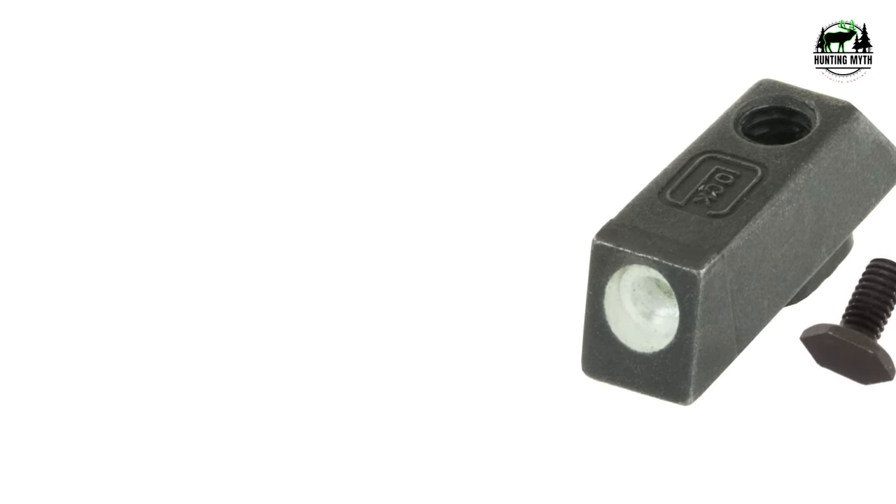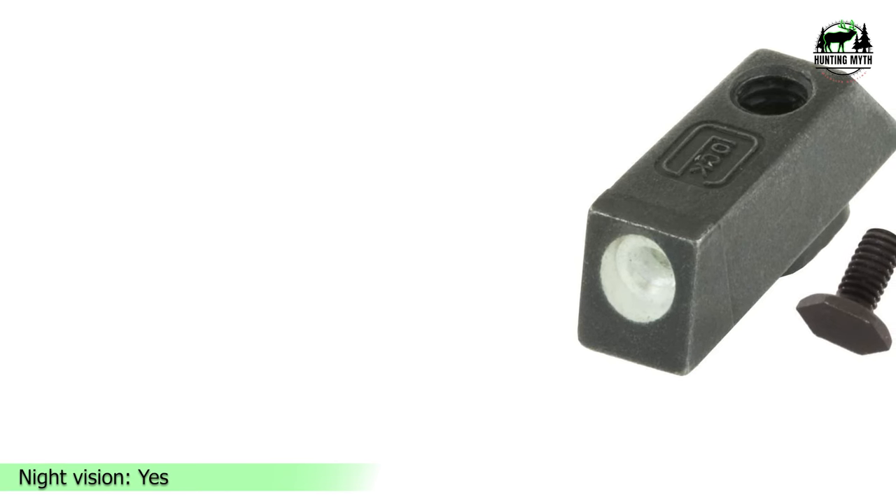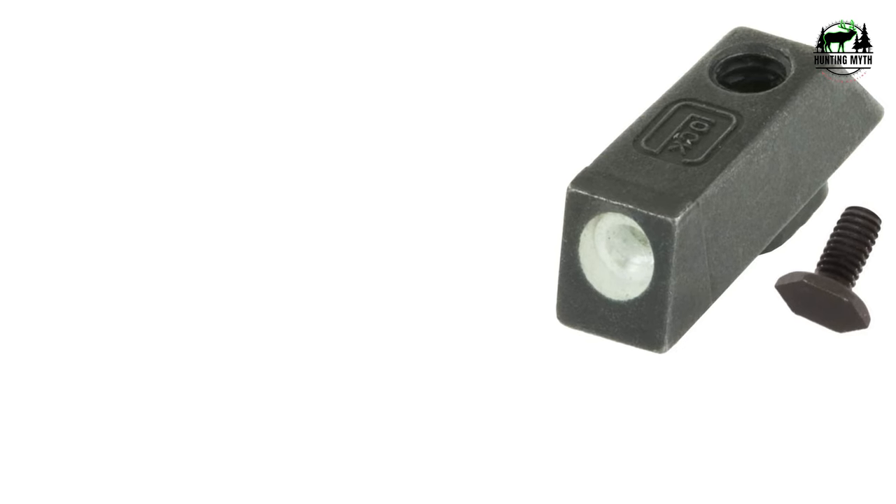Pros: easy to install, completely compatible with other Glock OEM parts, variety of rear sight heights available. Cons: not Gen 5 compatible.